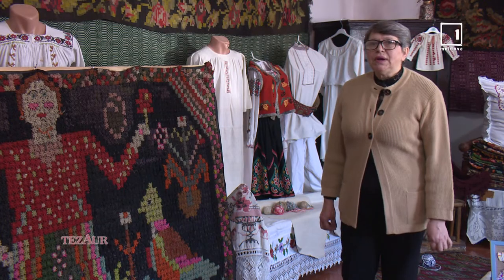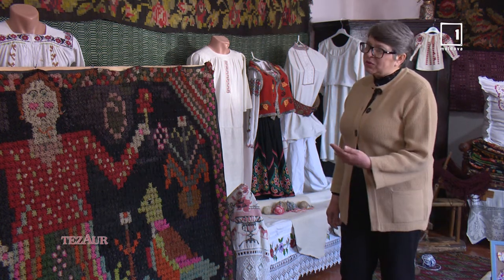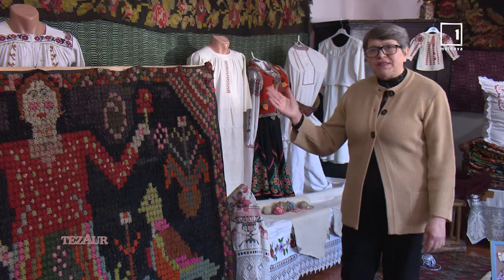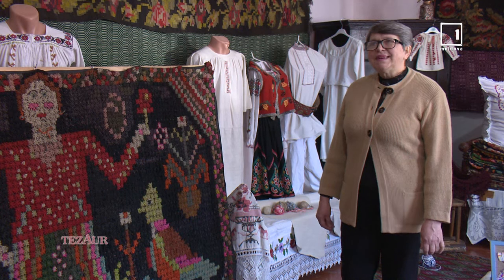Cel mai frecvent, vizitatorii ne întreabă de unde l-am luat, unde l-am găsit, o asemenea podoabă, pentru că, vă spun, foarte rar se întâlnește această tehnică și n-a fost dusă mai departe de tânăra generație.